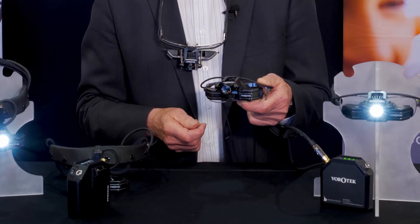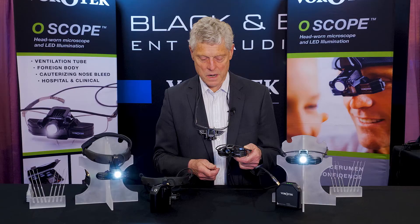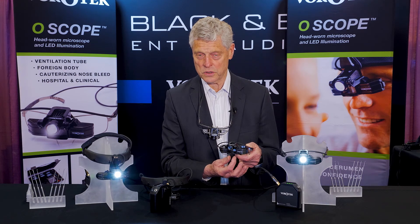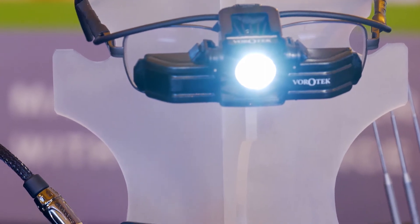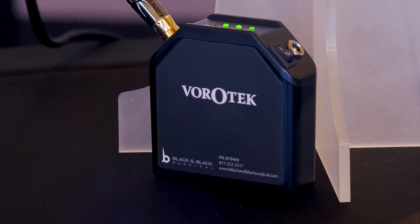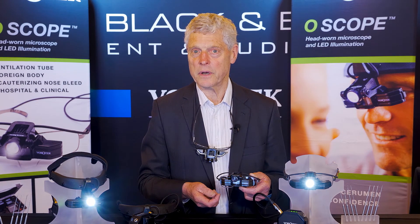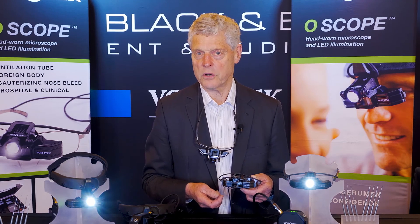This is an O-scope and it is a head-worn alternative to an operating microscope. It combines a converged optical system, which is also a feature of microscopes, and integrated LED lighting comparable to a microscope. The battery pack is also high-tech and lithium-ion. The essential use for the O-scope is in clinic where it is used all the time, and many surgeons use it frequently in the operating room as well.